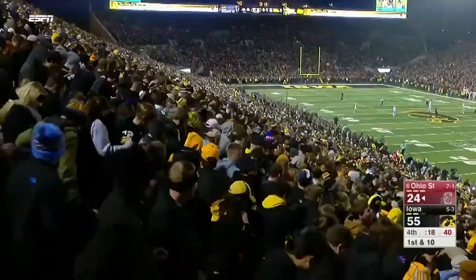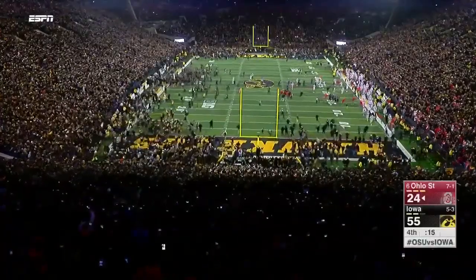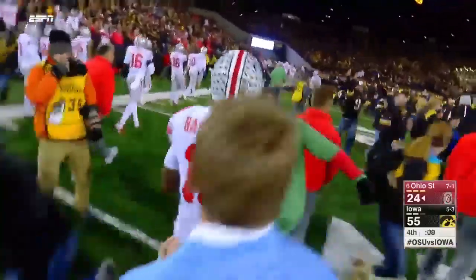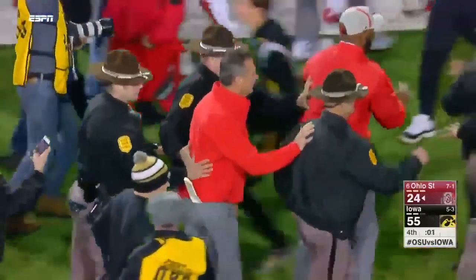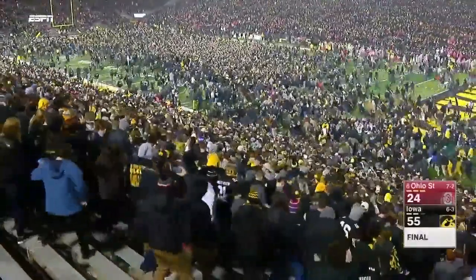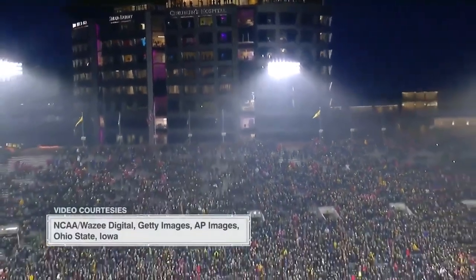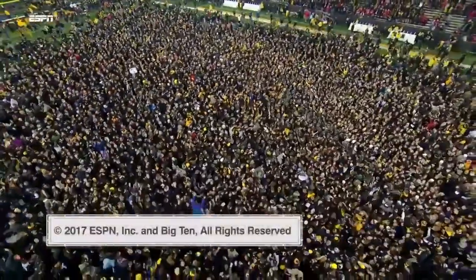Put your helmet on, chin strap up — they're inching closer. Get in the middle — the place is about to explode, it's all Iowa. The doctors and nurses get such great care. Final score: Iowa beats number six Ohio State 55-24 — you heard me right, 55-24 Iowa.